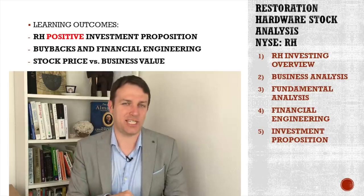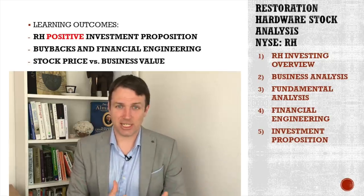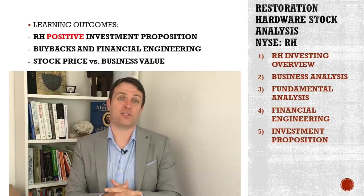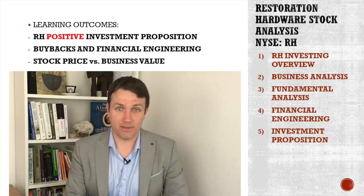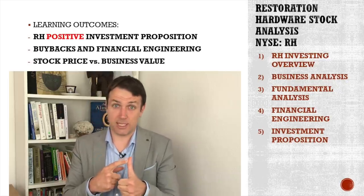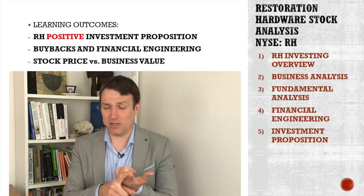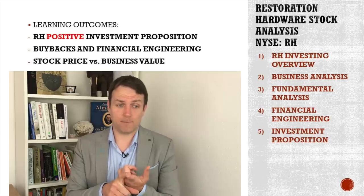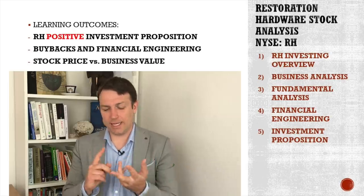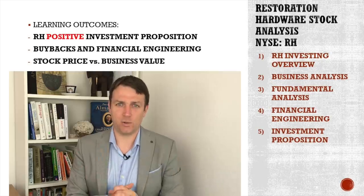It has really luxurious financial engineering, which will be a great learning lesson to see how financial analysis is done and the risk-reward of investing and pushing the stock price higher. The learning outcomes include a positive investment situation for those that want to buy such a stock, a discussion of buybacks and financial engineering — how they can work really well until they don't — and stock price versus business value versus real business value creation. Let's start.